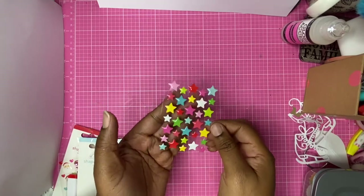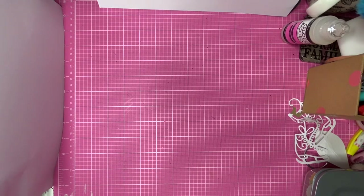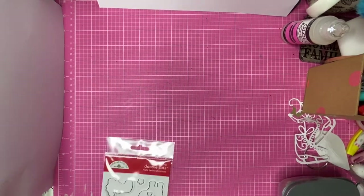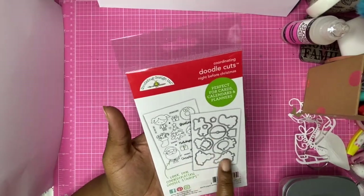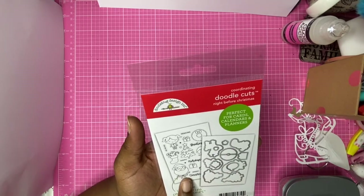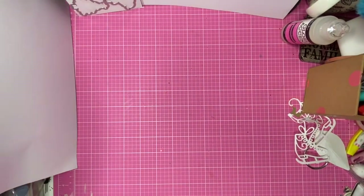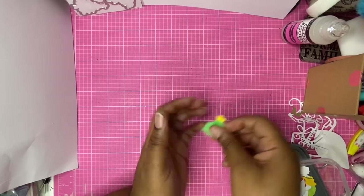These are super super cute to use as embellishments in your projects. We also have these called Doodle Cuts, which are cutting dies. If we look at the back we can see them, and they do actually have accompanying stamps — but those are sold out at the moment, so just keep a lookout if you're looking for the stamps.